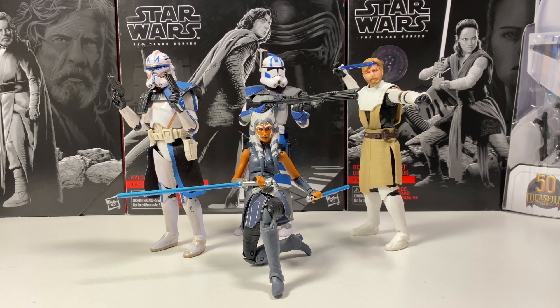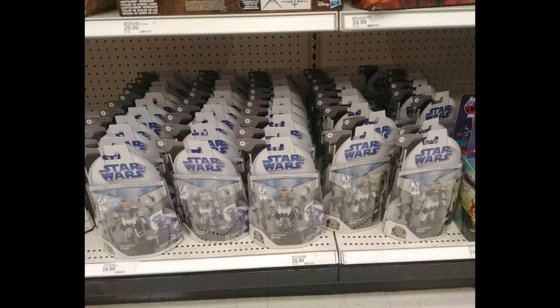If you guys have been looking for Echo in stores, one Target actually had 50-plus Echoes, which is amazing — but it was just Echoes, no Obi-Wans, no Anakins, no Hawks. That's good and bad. It's good because Target is well-stocking these figures, which needs to happen. It's bad because this Target got 50 instead of 10 to 20, and those Echoes are going to peg-warm for quite a while with 50 of them. It would have been nicer to spread them out more across the country. But Echo is amazing, and I'm just happy Target is well-stocking these figures.